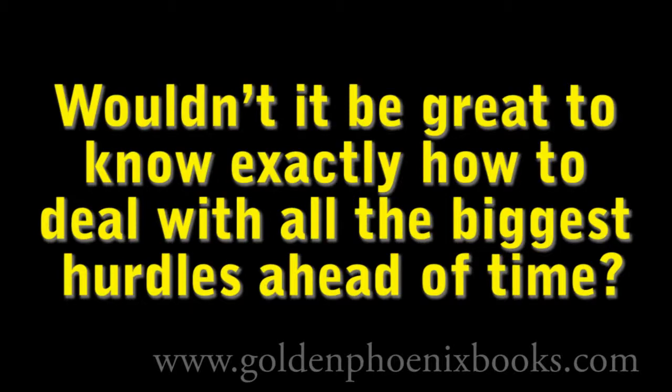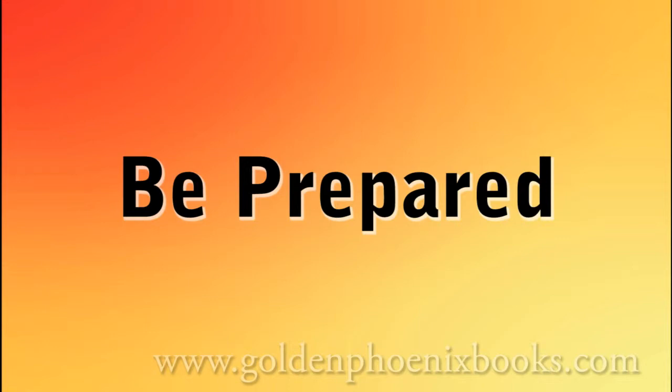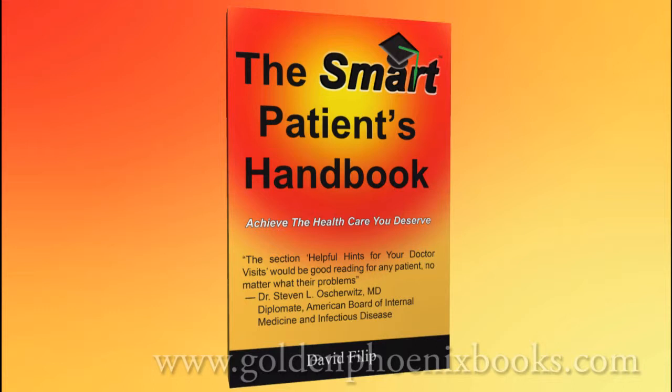Wouldn't it be great to know exactly how to deal with all the biggest hurdles ahead of time? Now you can be prepared. The Smart Patients Handbook was specifically designed to help you navigate the healthcare landscape like a seasoned pro. Get the information the doctors know so you can make informed healthcare decisions.